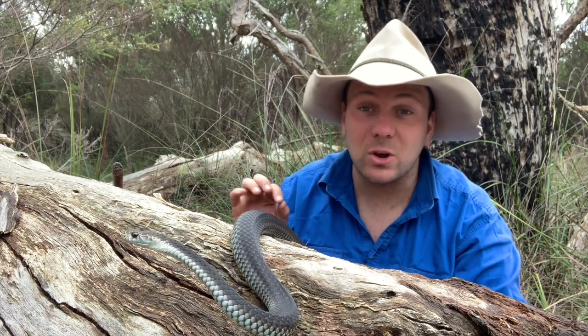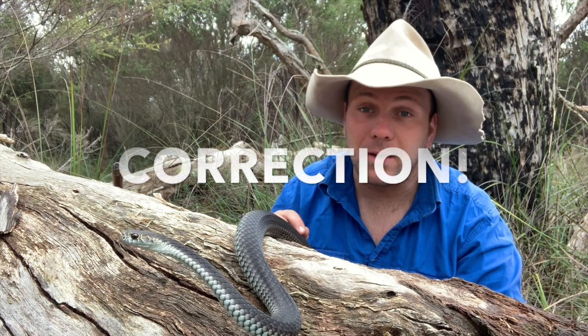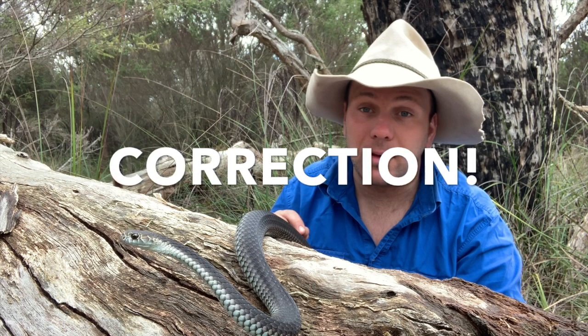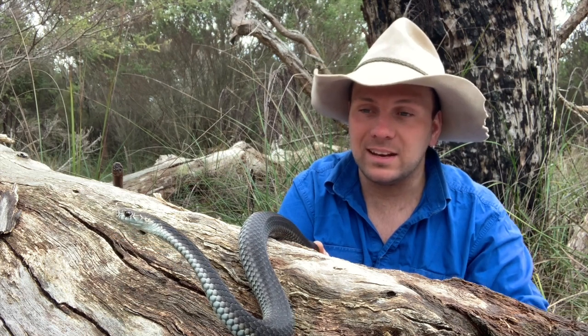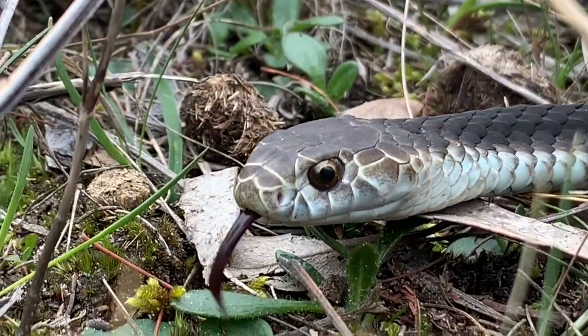But if you are bitten, there's actually no such thing as a specific Copperhead anti-venine here in Australia — Copperheads have extremely potent venom, but what I meant is there's no dedicated anti-venine. A bite from a Copperhead is treated with tiger snake anti-venine. So thanks to anti-venine and these guys' general good natures, deaths are almost unheard of from the Australian Copperhead.